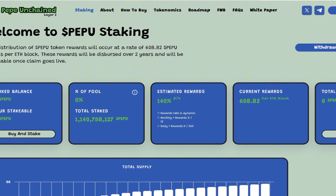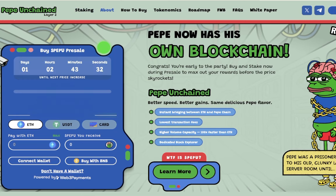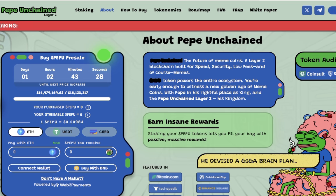If you're interested in staking, the staking rewards are still 140% for Pepe Unchained. This is perhaps the most important part: Pepe Unchained is described as the future of meme coins — a Layer 2 blockchain built for speed, security, low fees, and of course, memes.